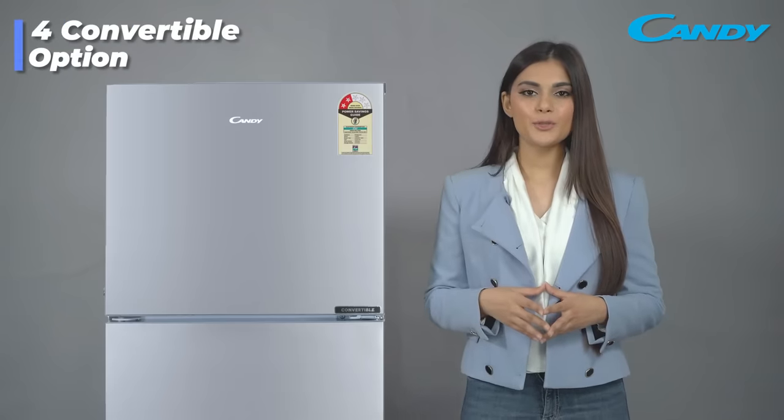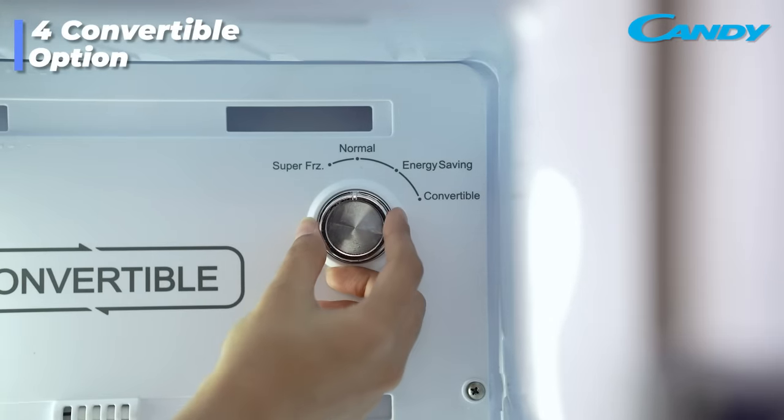It also comes with 4 seasonal options where you can manually set the temperature range according to the season.